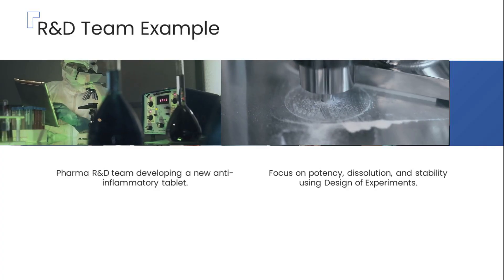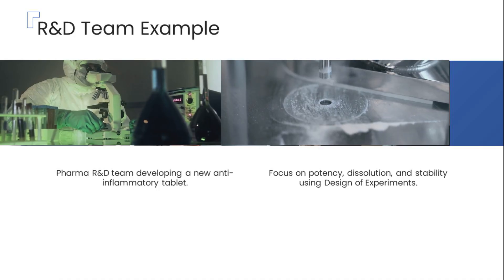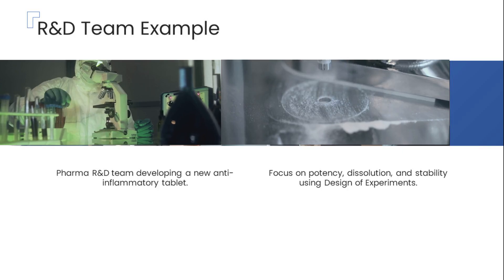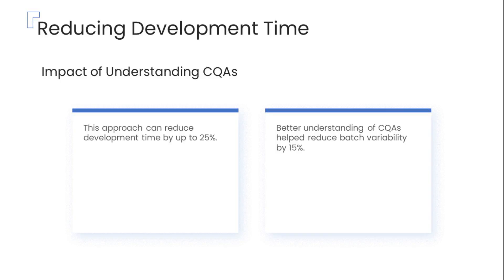Imagine a pharma R&D team developing a new anti-inflammatory tablet. They identify three primary critical quality attributes to focus on: potency, dissolution, and stability. Using a powerful scientific method called design of experiments, the team systematically varies key process parameters such as compression force and binder concentration, and observes how these changes influence the CQAs, optimizing the formulation and manufacturing process efficiently. This approach can cut down drug development time by as much as 25% and reduce batch variability by 15%, ensuring every tablet meets desired quality specifications exactly.